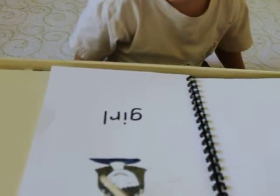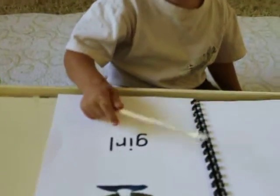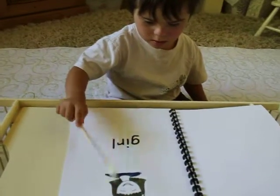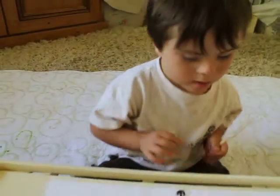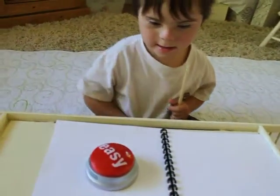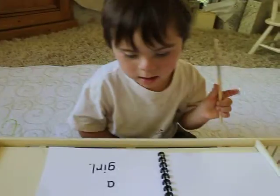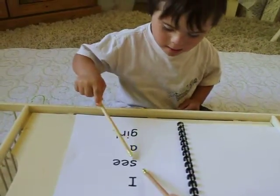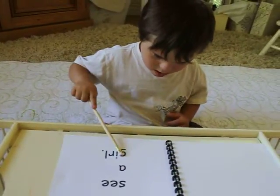Girl. Your turn. Say girl. Girl. Good job. You get to press the easy button. That was easy. Good. I see a girl.